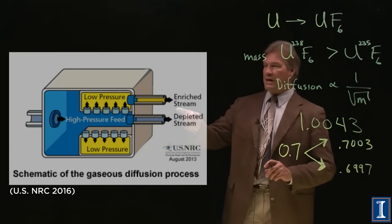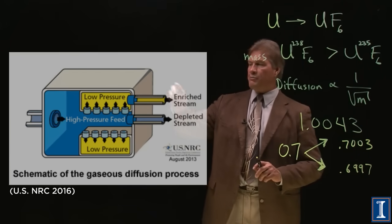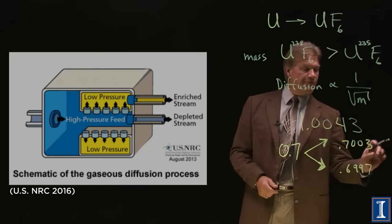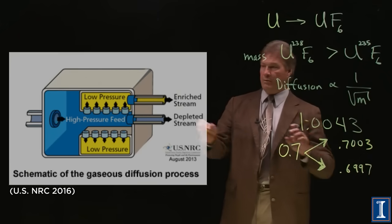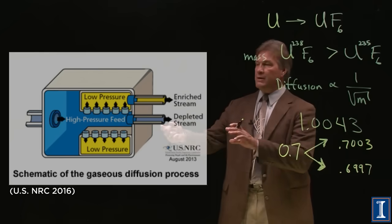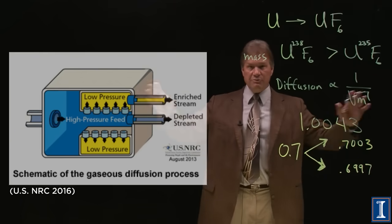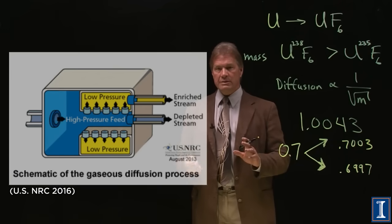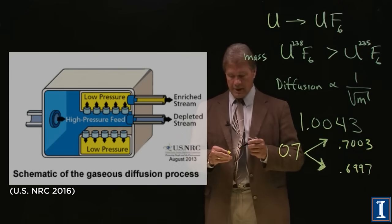Then you take the enriched material, put it through another system, and it goes up a little further. You also take the de-enriched material and put it back into the first stage. Eventually, through massive numbers of these machines and years of doing this, you could get up to the desired enrichment level.